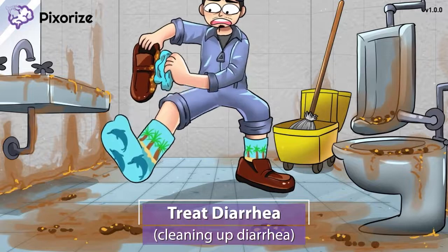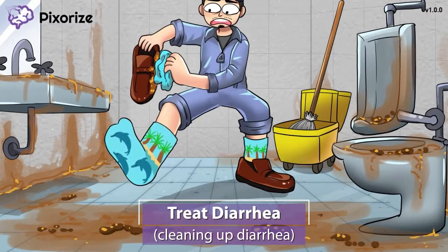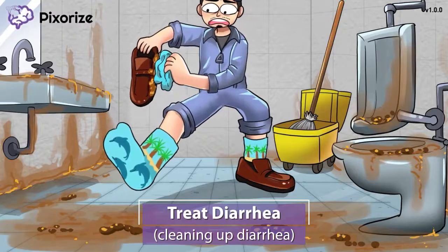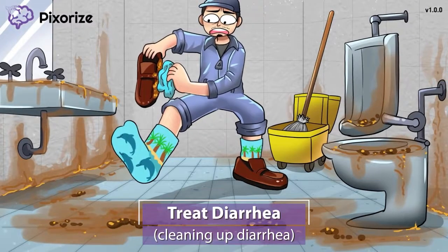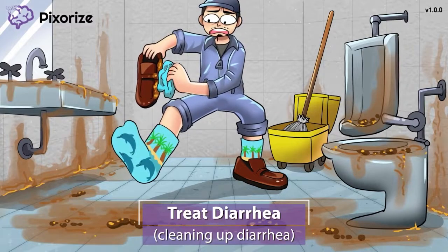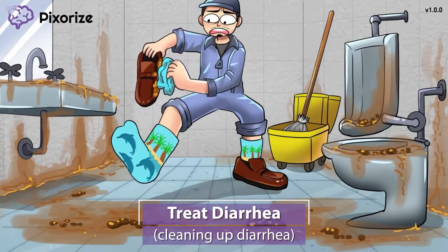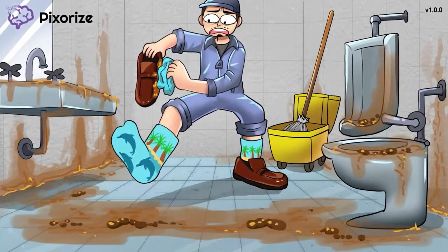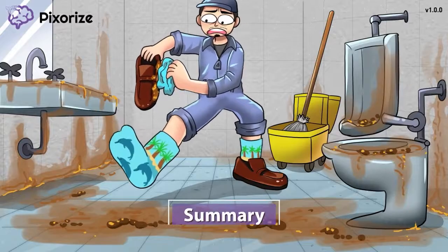Note that despite being opioids, neither of these drugs are controlled substances because they are metabolized quickly and have a low abuse potential. It's also important to note that while these anti-diarrheals will increase the frequency and liquidity of the stool, they don't actually address the underlying cause. So if the diarrhea is due to a bacterial infection, antibiotics would also be necessary to actually cure the diarrhea.